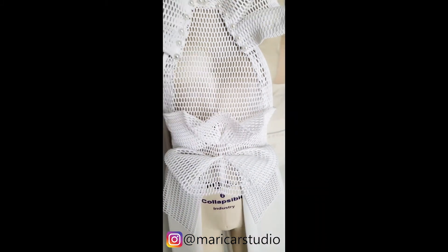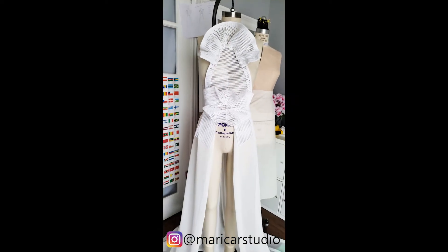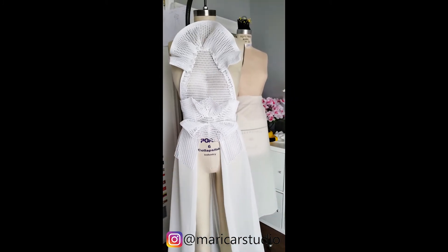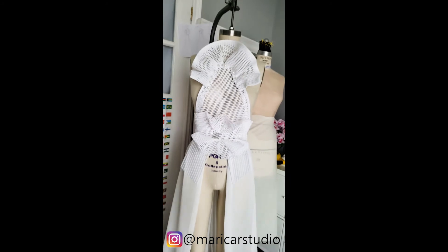I'm pretty sure our photographer would love it — everybody would love it, right? Watch out for more of our behind-the-scenes of this upcoming photo shoot. Thank you so much for watching, I'll see you next time!